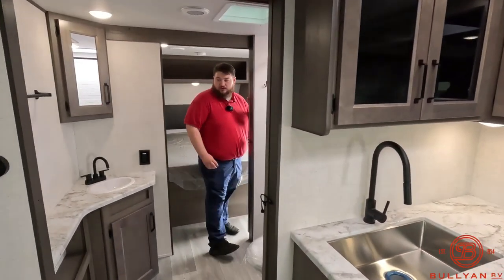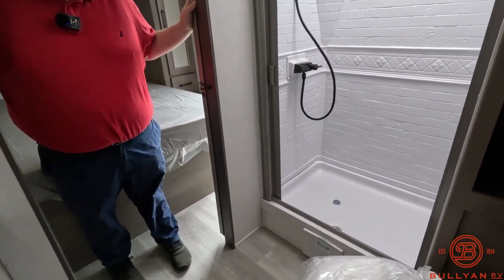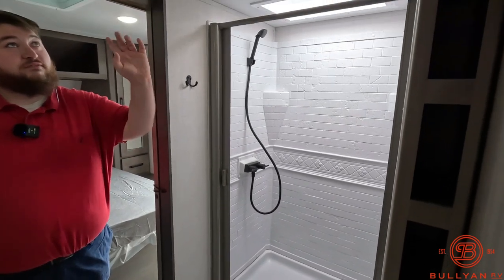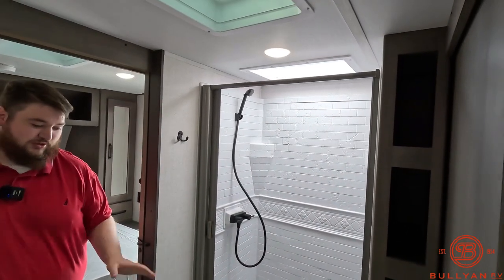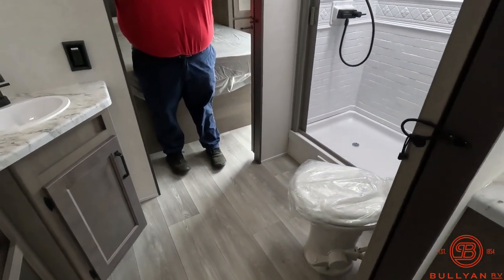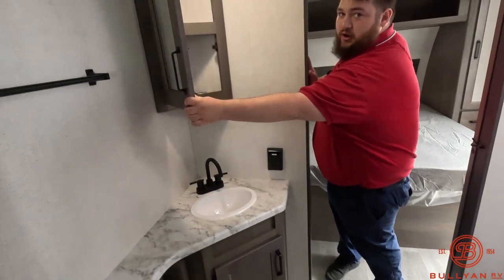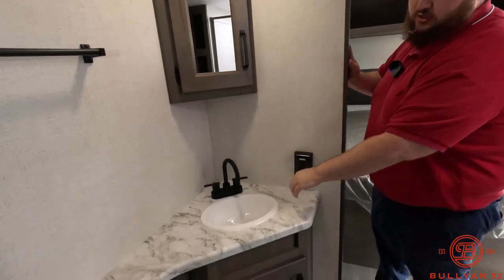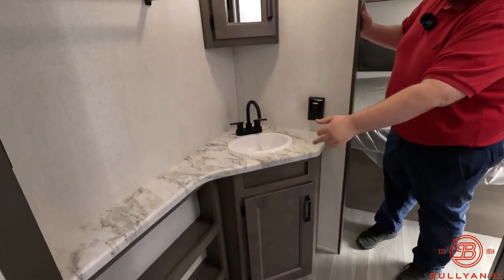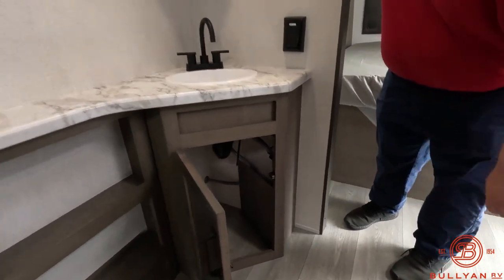All right, coming through here we have a nice big bathroom. We have the rectangular shower with the skylight and a vent fan built in. The toilet is in the corner, not shoved up against the wall, so you can actually sit on it without rubbing your knees. Medicine cabinet right up here, sink, a lot of vanity space, some more storage down below, and a nice little spot for a trash can in the bathroom.